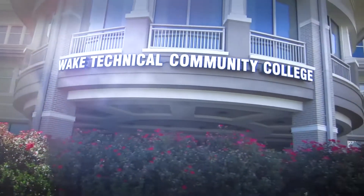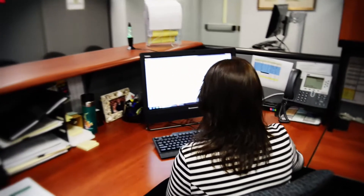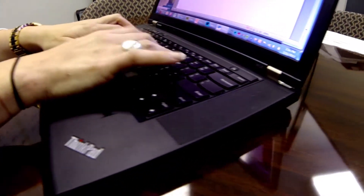Tomorrow that percentage goes up as we replace two more computer labs on our Western Wake campus with Lenovo equipment. For faculty and staff, most new computers purchased are Lenovo computers. We have over 1,100 full-time employees and provide each with at least one computer. Many have a desktop and a laptop. These are slowly but surely being replaced by Lenovo computers.